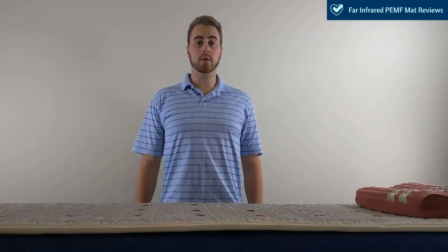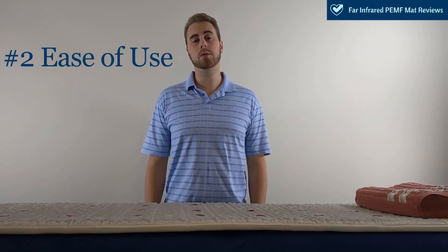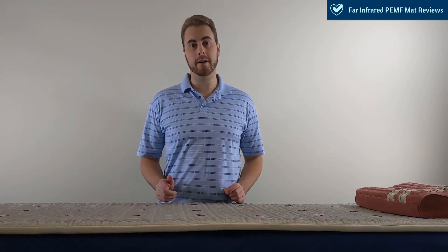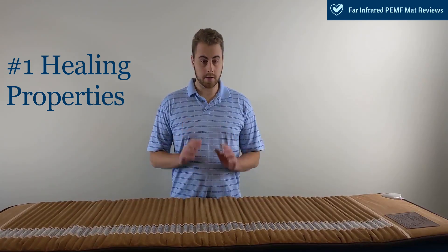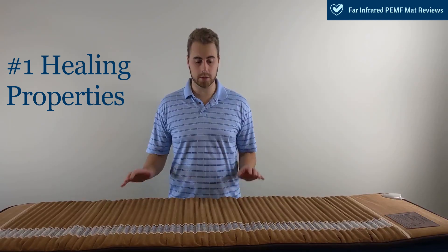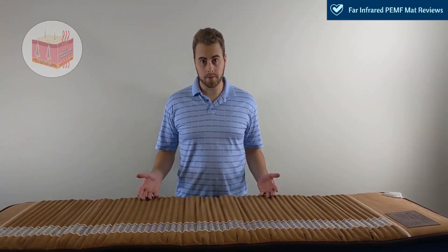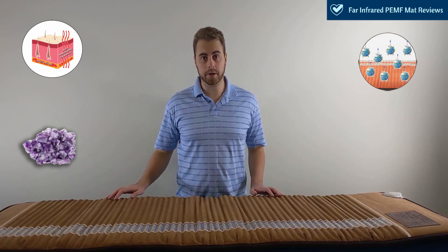In this video, we'll be going over factors such as healing properties, ease of use, warranties, as well as most importantly price and what you get for it. Our first criteria is healing properties. Healing properties refer to the different types of therapies involved in each mat. For example, this Bio Mat has three healing properties: far-infrared heat therapy, crystal therapy, and negative ion therapy.